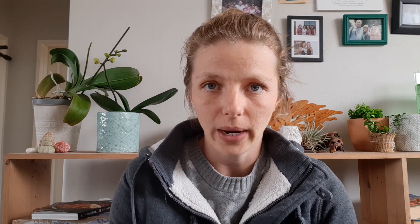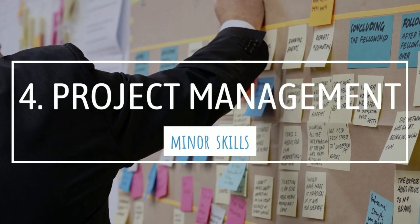Then there are the more obscure skills you may not associate with being a marine biologist, and probably won't learn at university, but may still be important in your career. First up is having project management skills. If you're working for an NGO, the government, or a university, you'll essentially be managing your own research project or working in a team managing one. You'll have to learn how to manage your time, resources, and equipment, and maybe other people if you have students working under you, as well as budgets and finances.